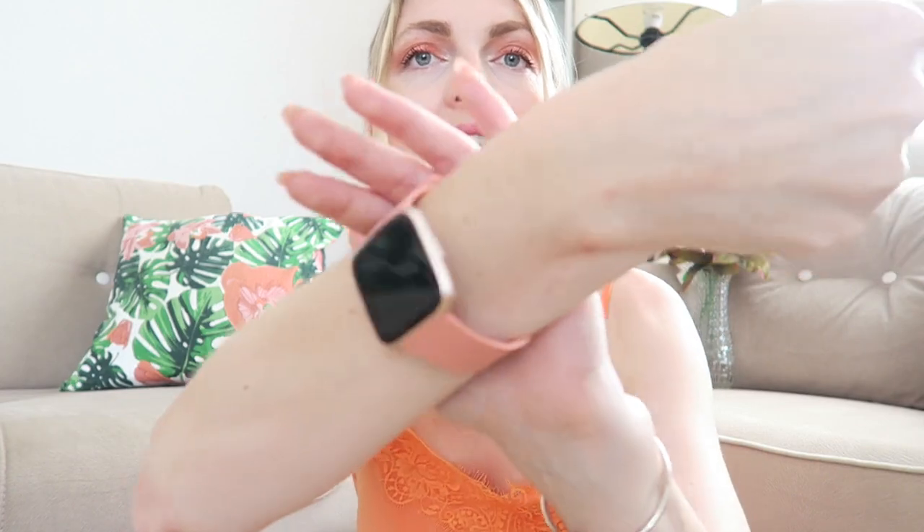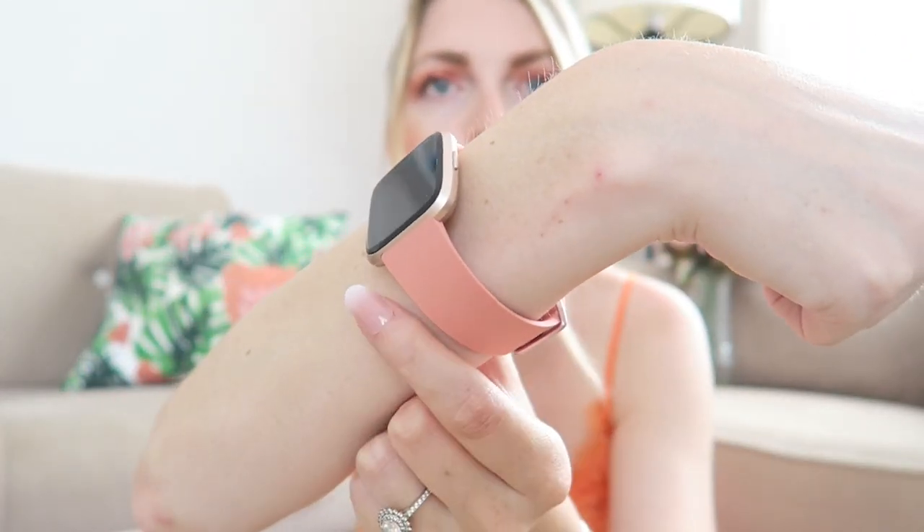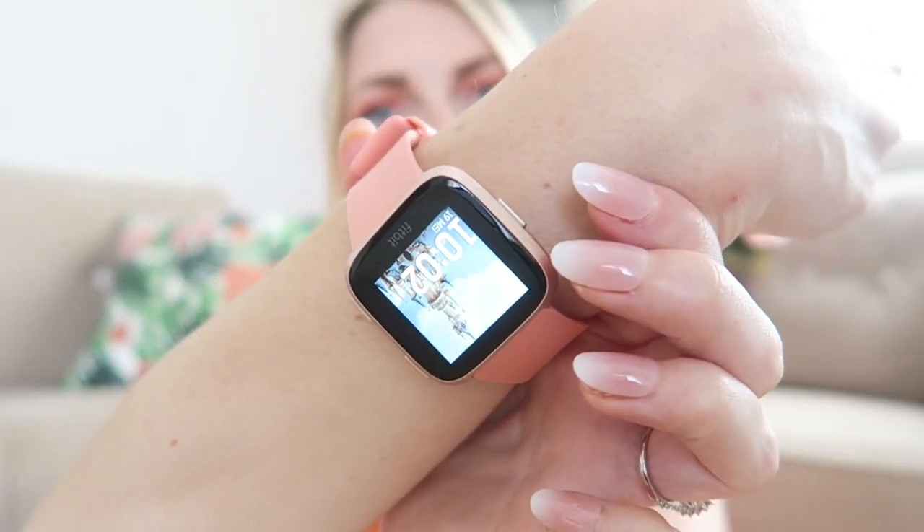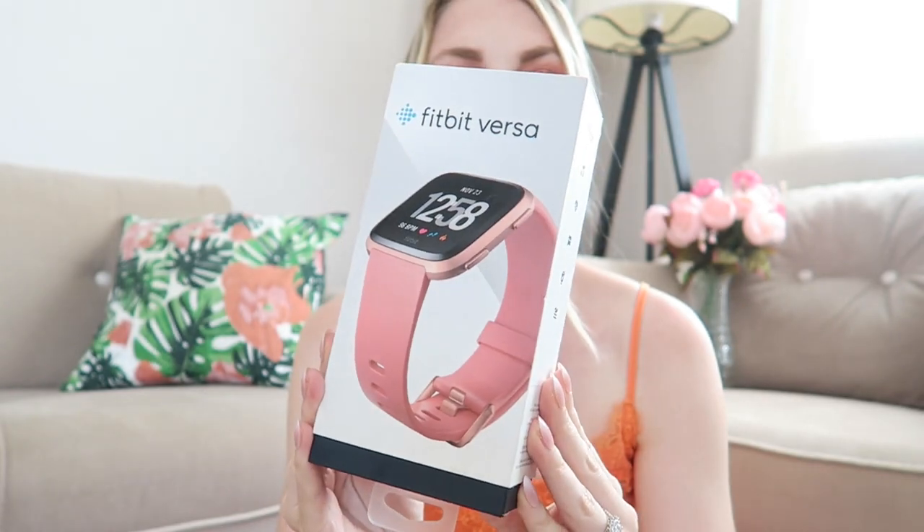The next thing I also got on Vinted is this Fitbit. I had a fitness tracker before to track my steps but it broke, so I had a look on Vinted and found this Fitbit Versa 1 with rose gold metal and a pink band. I was like, I'm just going to get this one. It was still in great condition — I'm wearing it right now. You can change the band, and I think I'm going to buy some extra bands on AliExpress. The main reason I got it is to track my steps again, and the Fitbit Versa 1 just looks great.